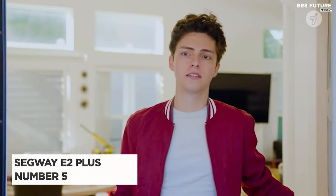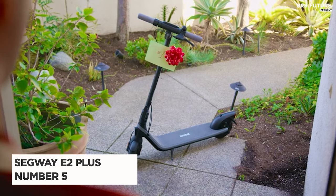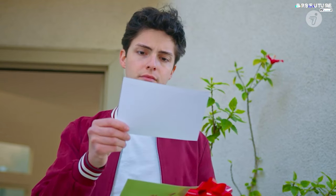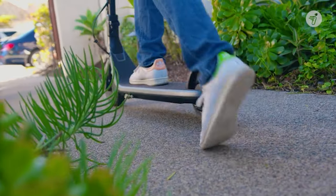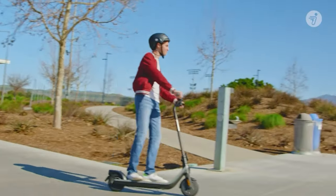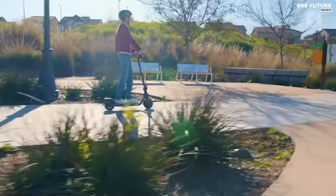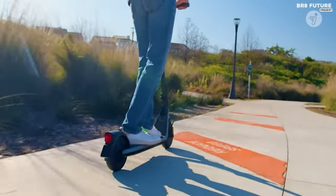The Segway E2 Plus emerges as a contender in the realm of electric scooters, securing its place as the fifth best option in its category. Despite its modest range of less than 10 miles per charge and weighing in at around 32 pounds, this scooter boasts convenient portability with easy folding mechanisms, suitable for navigating steps effortlessly.